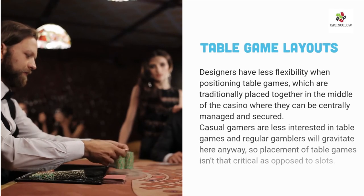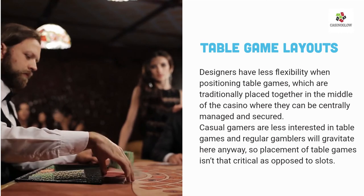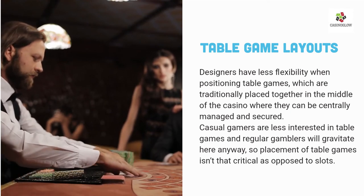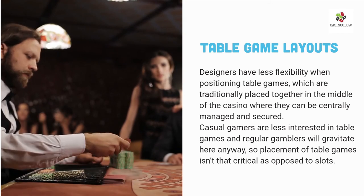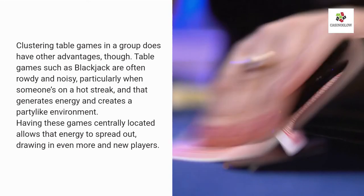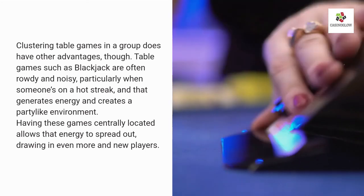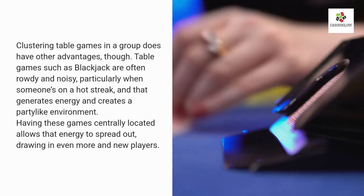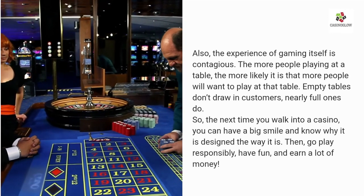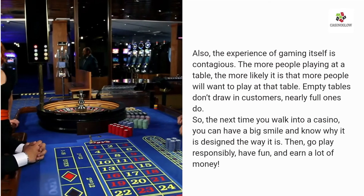Designers have less flexibility in positioning table games, which are traditionally placed together in the middle of the casino where they can be centrally managed and secured. Casual gamers are less interested in table games, and regular gamblers will gravitate there anyway, so placement isn't as critical as it is for slots. However, clustering table games does have other advantages. Games like blackjack are often rowdy and noisy, particularly when someone's on a hot streak, and that energy creates a party-like environment. Having them centrally located allows that energy to spread out, drawing in new players. The experience of gaming is also contagious — the more people playing at a table, the more likely others will want to join. Empty tables don't attract customers; nearly full ones do.